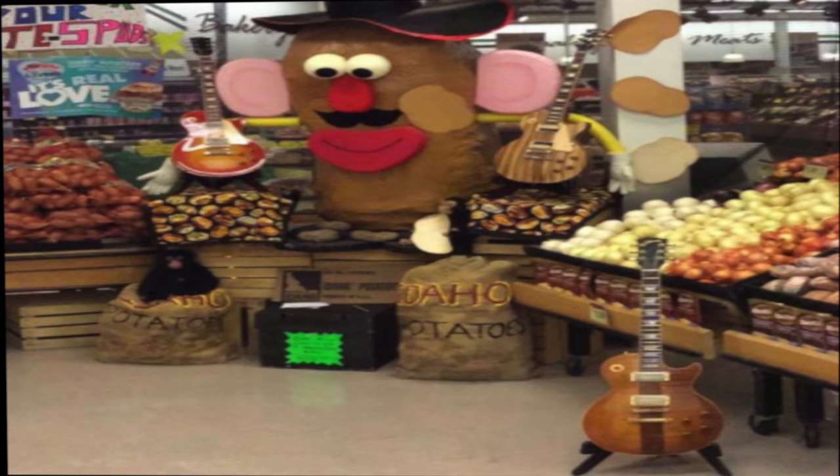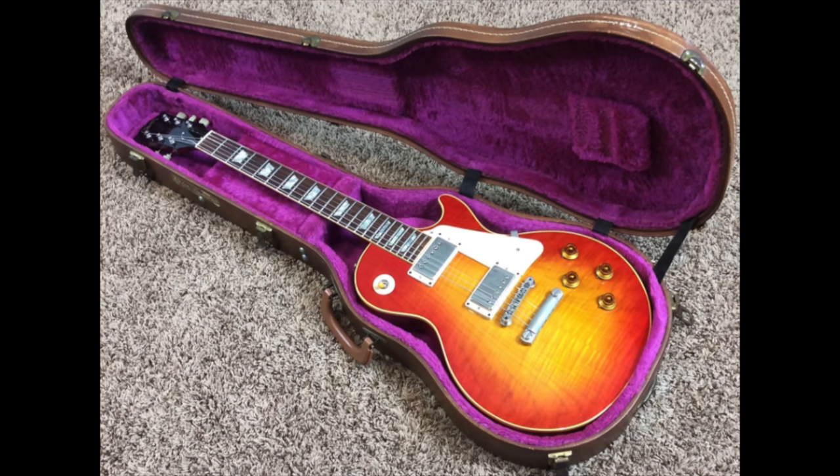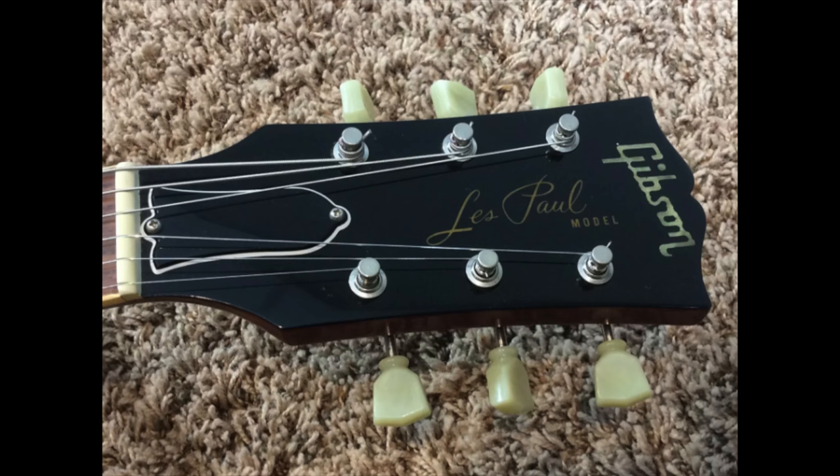However, the next three guitars in the photo are actually very special. The one in the Potato Man's right hand is a Leo's Les Paul reissue — I believe that was the Kalamazoo-made one at that point in time. Unfortunately, the large picture doesn't really show off the top, but that is a really cool and rare prehistoric reissue that was done for Leo's music.